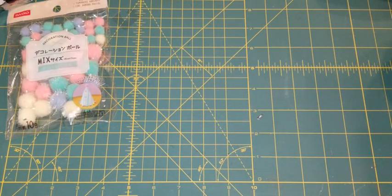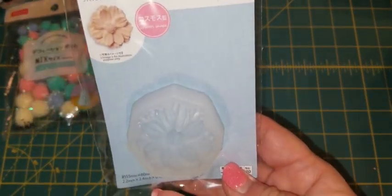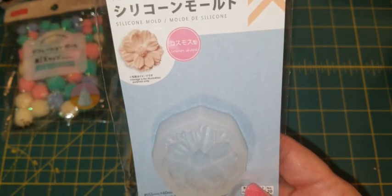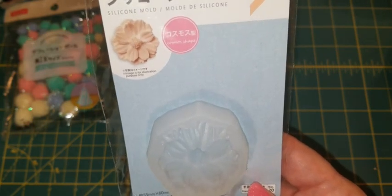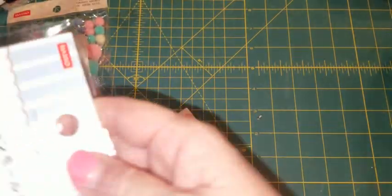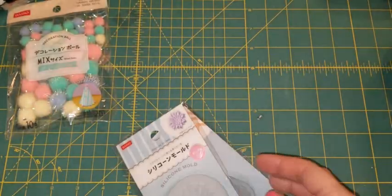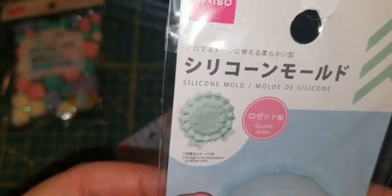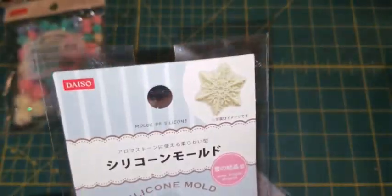I did find some resin molds, and the store I went to had a lot of them. They're silicone — you can use clay or resin in these molds. I found a flower mold, another type of flower, one that's like an award ribbon with two tails in the back, and a snowflake.